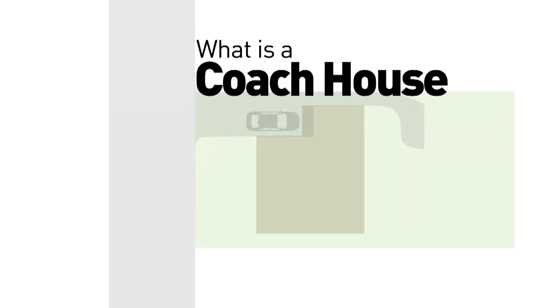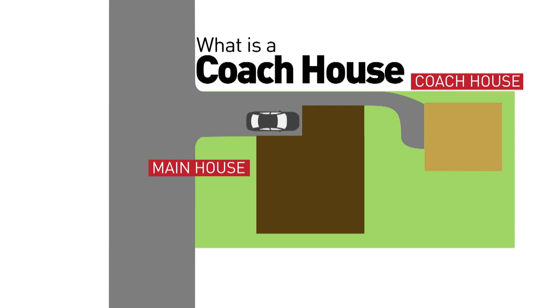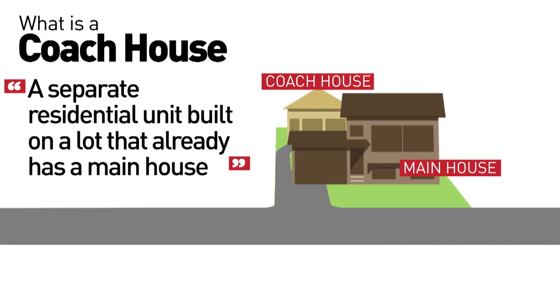Questions are building now that you can add a coach house to your property. What is a coach house? It's a separate residential unit built on a lot that already has a main house, also known as a granny cottage or a mini home.